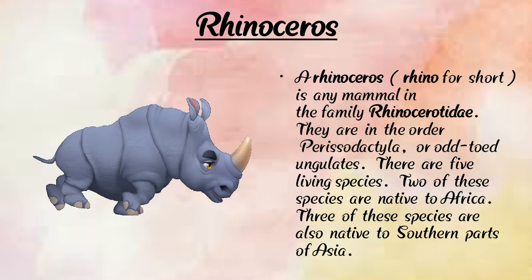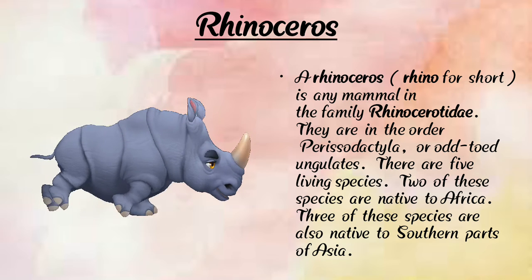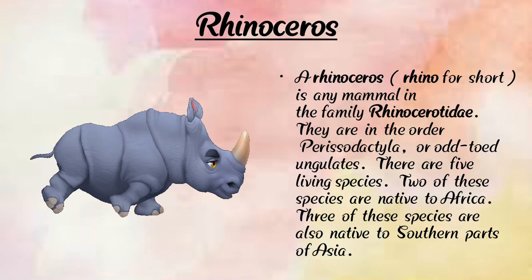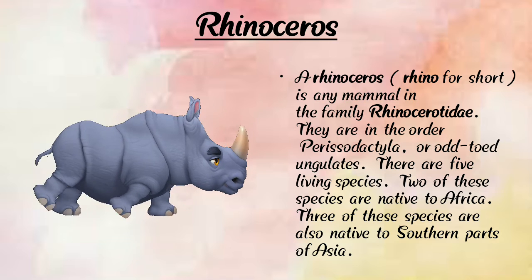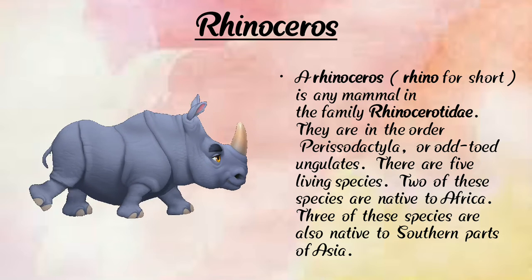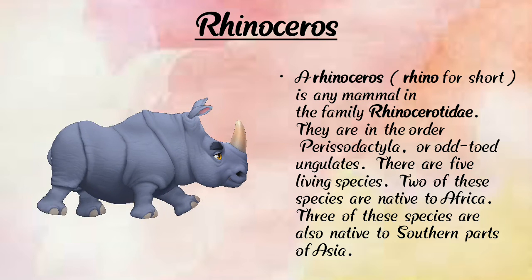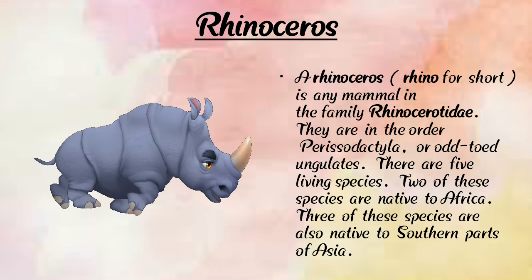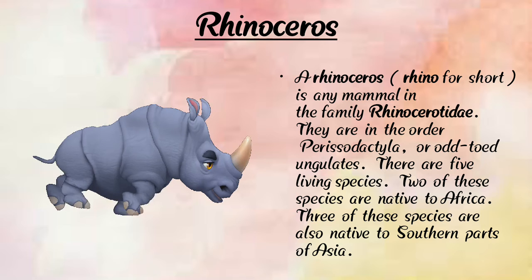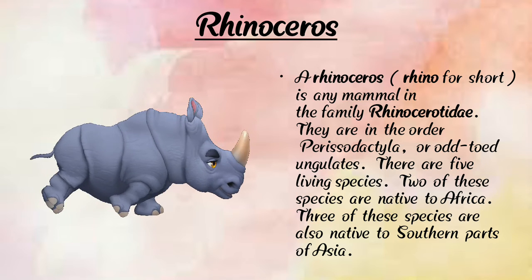The rhinoceros is like a small elephant but is a very strong animal. It has four legs, two eyes, two ears, one strong tooth, and one strong horn.